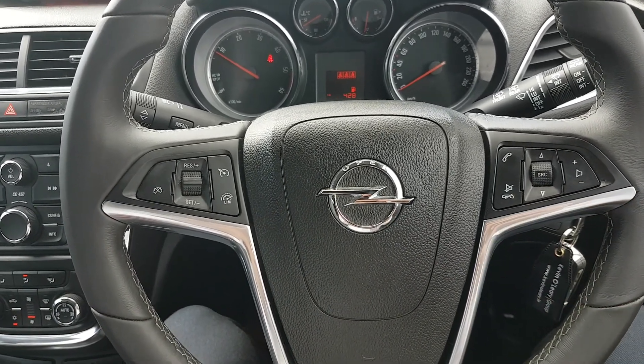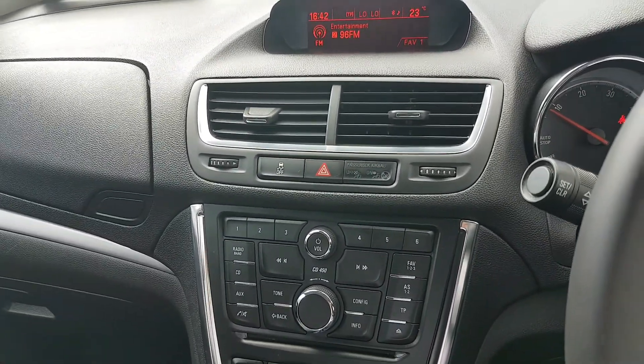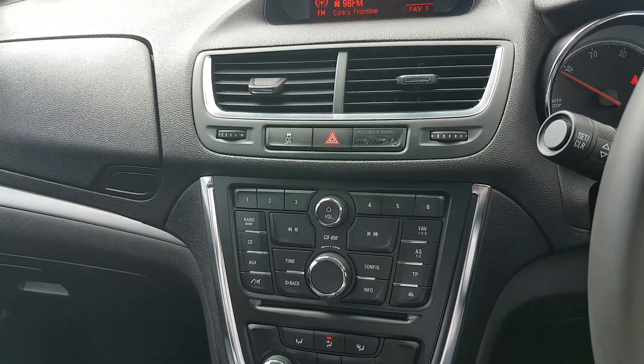You have automatic lights. There's a screen in the middle with your preset radio stations, CD player, media connections, and Bluetooth — everything is there for you.